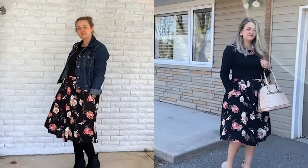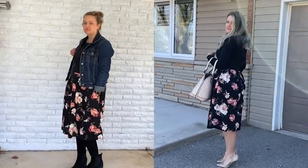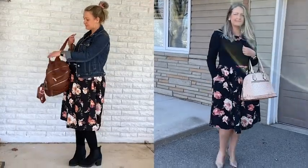All in all, I find this dress to be well made and flattering for so many different body types. I love the versatility — the fact that you can dress it up or dress it down. It's perfect for any occasion, and that's my point of view.